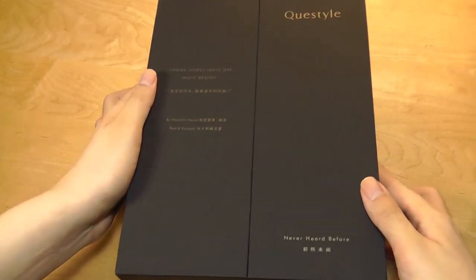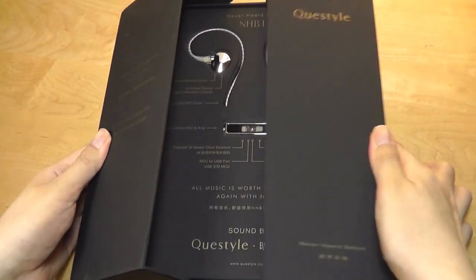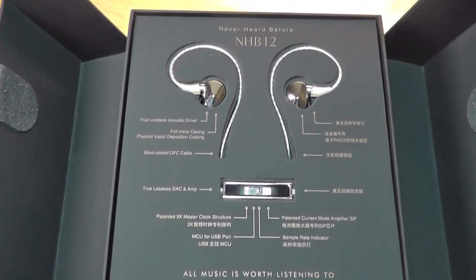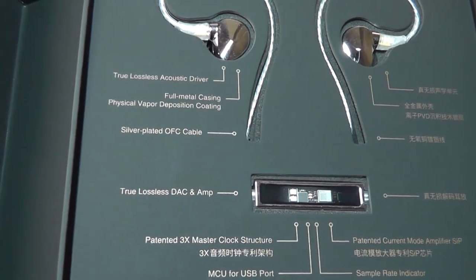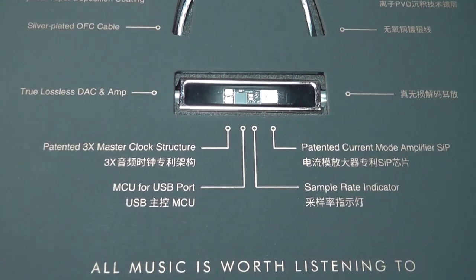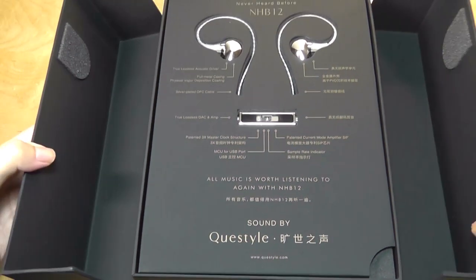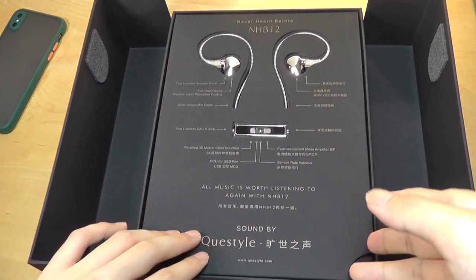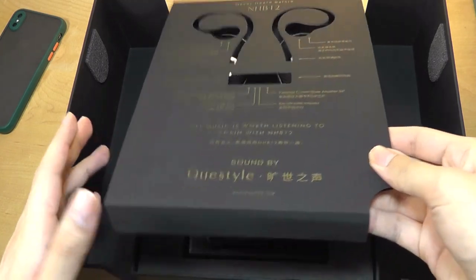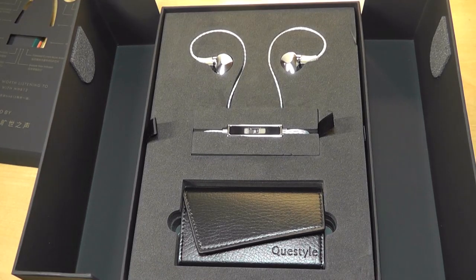Inside the sleeve you'll find an extravagant soft-touch rubber covered box that says 'never heard before,' opening in a super extra way. It has everything labeled — the chrome-accented buds, acoustic driver, full metal casing, the lossless DAC with translucent window, and the slogan 'all music is worth listening to again with NHB-12s.' If you just need something for exercise and sports and don't care about the nuances in music quality, IEMs in general aren't your cup of tea. These are for folks who want to sit down and appreciate the fine details.